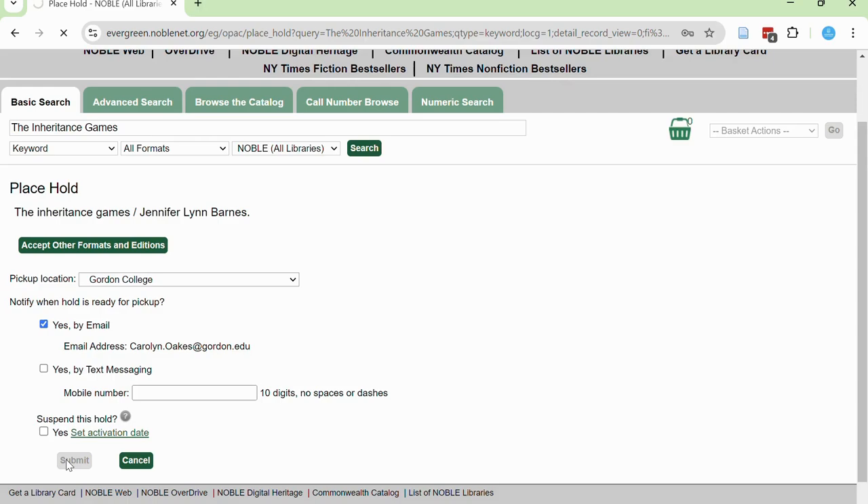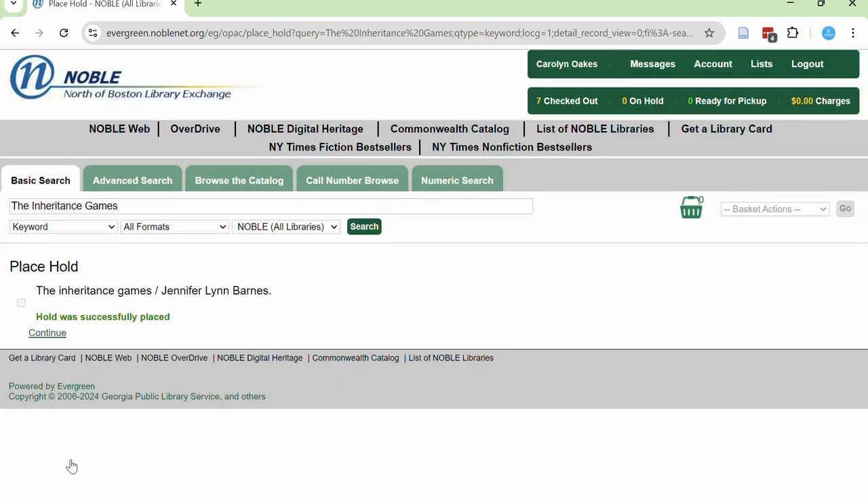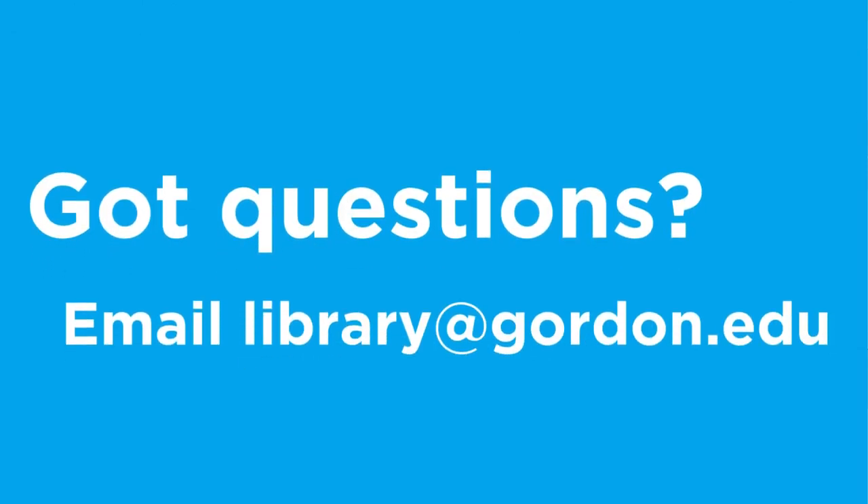It usually takes no more than a week for a book to be delivered to Jenks Library. Once the book arrives, you can pick it up at the circulation desk and return it there as well. If you have any questions about requesting books, please email library@gordon.edu.